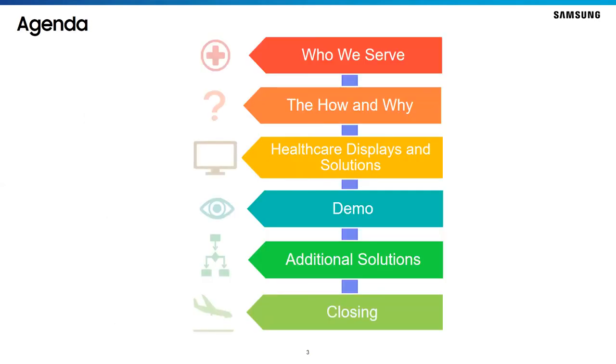Thank you McKenna and thank you all for taking time out of your schedules to join us. I'm Ken Hanika and I lead Samsung's healthcare display business. The agenda today will cover a little bit about Samsung and healthcare, the products and services we offer, a demonstration of one of our offerings, information about additional solutions, and then I'll close with a few closing remarks.